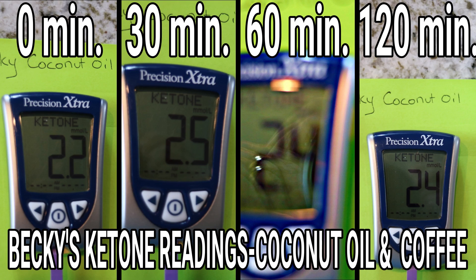So the findings were kind of interesting. For me, my ketones started at 2.2 and really did not do a whole lot — they ended up at 2.4. So a very, very small increase.